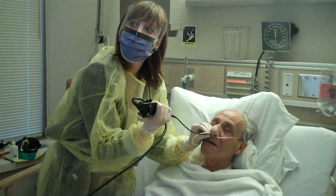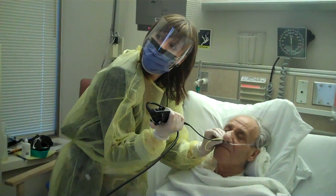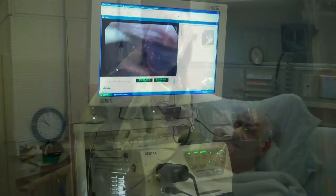Yes, the scope is there, but do you feel any saliva sitting in your throat or does it feel clear? It feels clear. And it looks clear too, right? We're not seeing anything.